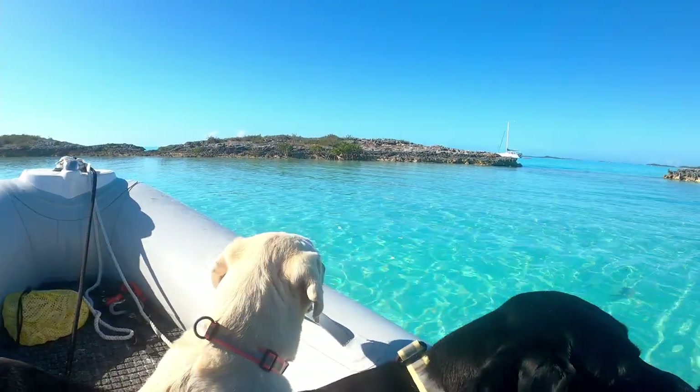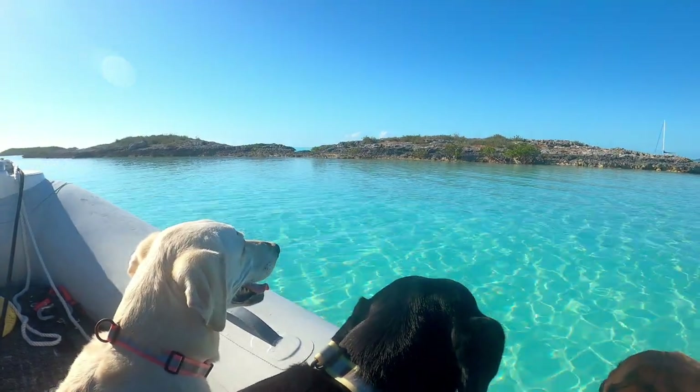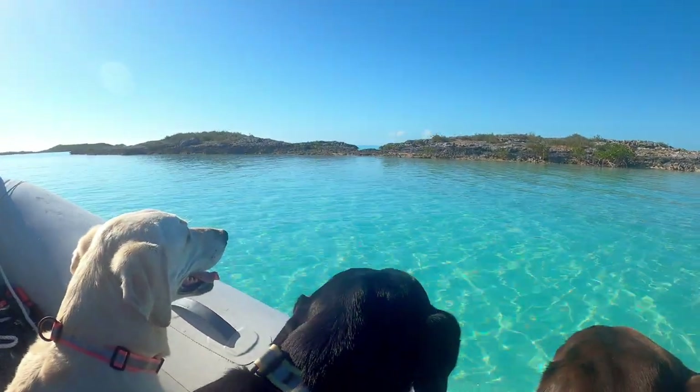With the lab and the mariners happy after their walk, we head back to grab the paddleboards for some exploration of the southern estuaries.